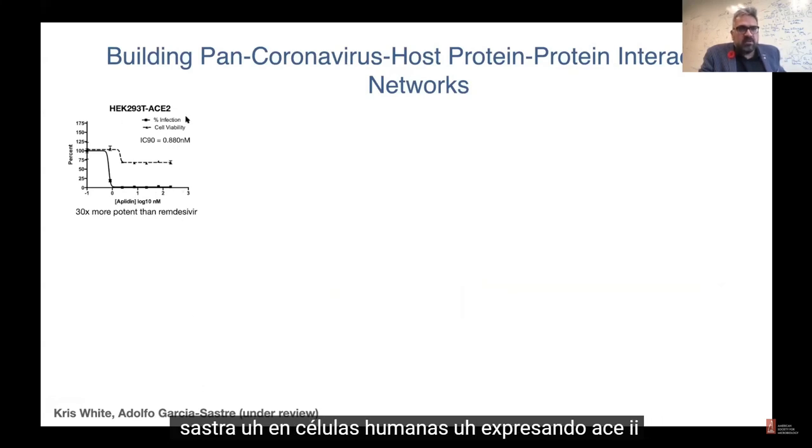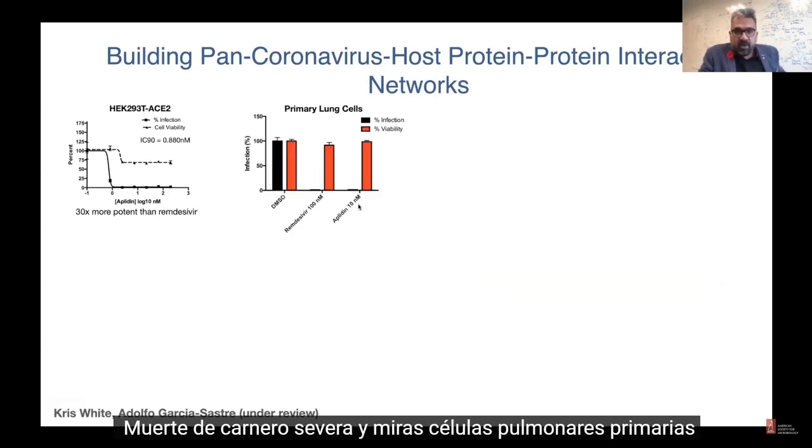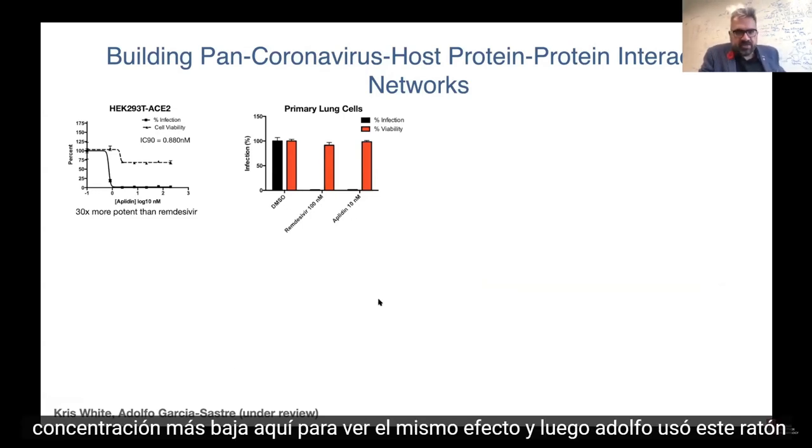In work that has not yet been published from Chris White and Adolfo Garcia-Sastra, in human cells expressing ACE2, they found that the IC90 value from Plitidepsin is in the picomolar range and it's 30 times more potent than remdesivir. Looking at primary lung cells, Aplidin is much more potent than remdesivir — about 10 times lower concentration to see the same effect.